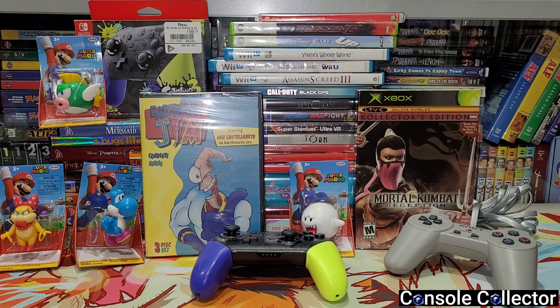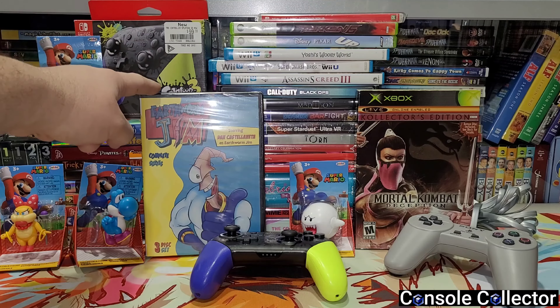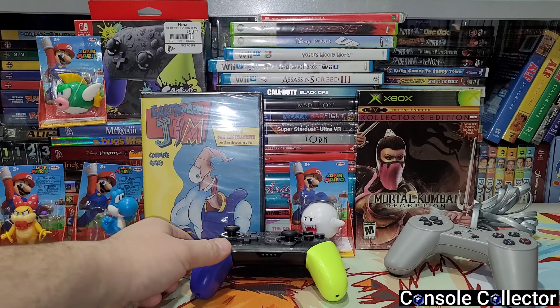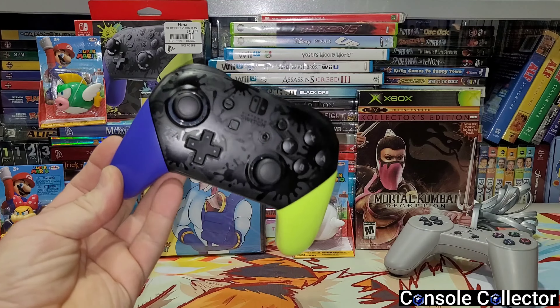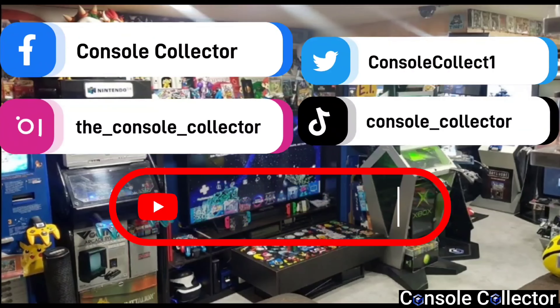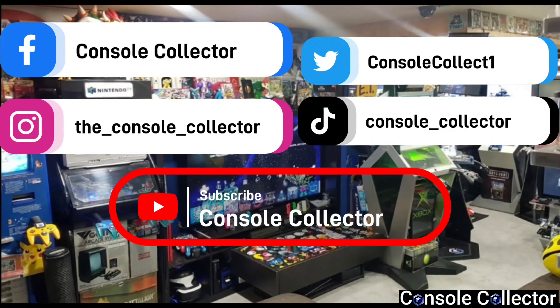Alright, that's it for this round of pickups! What was your favorite pickup this video? Let me know in the comments below. For me personally it's a tough choice — I'm gonna say the Earthworm Jim complete series, the Mileena edition of Mortal Kombat Deception, and of course the great score on the Splatoon 3 Pro Controller. Be sure to like, comment, subscribe and share — I'd really appreciate it. You can follow me on social media, info is on screen and in the description. Thanks everybody for watching — I am the Console Collector, and until the next video, happy gaming!